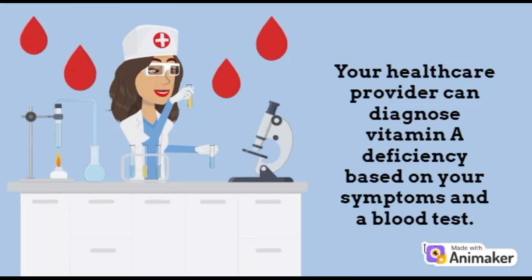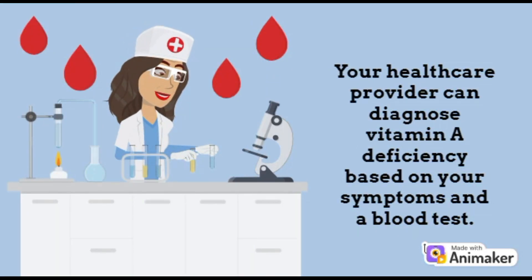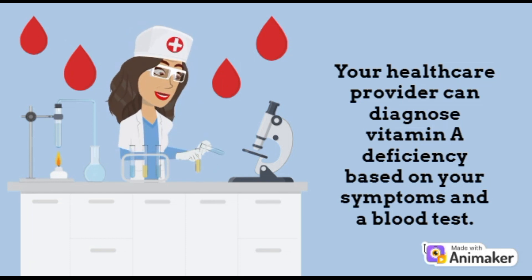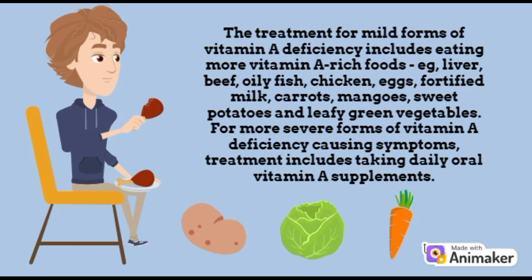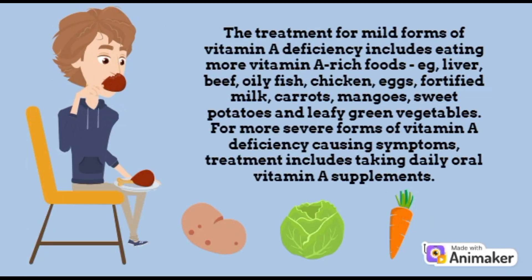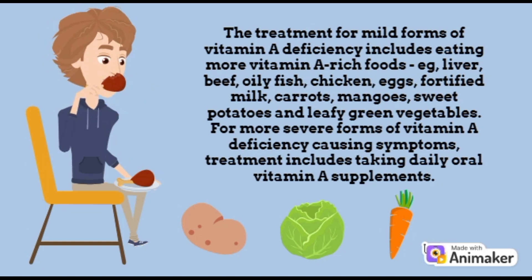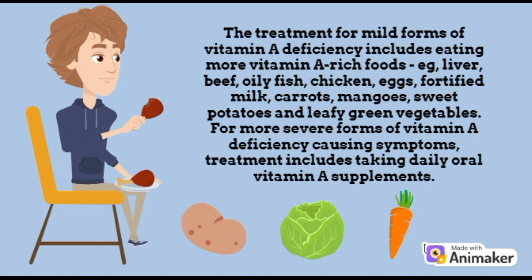Your healthcare provider can diagnose a vitamin A deficiency based on your symptoms and a blood test. Treatment for mild forms includes eating more vitamin A rich foods such as liver, beef, oily fish, chicken, eggs, fortified milk, carrots, mangoes, sweet potatoes and more leafy green vegetables. For more severe forms of vitamin A deficiency causing symptoms, treatment includes taking daily oral vitamin A supplements.